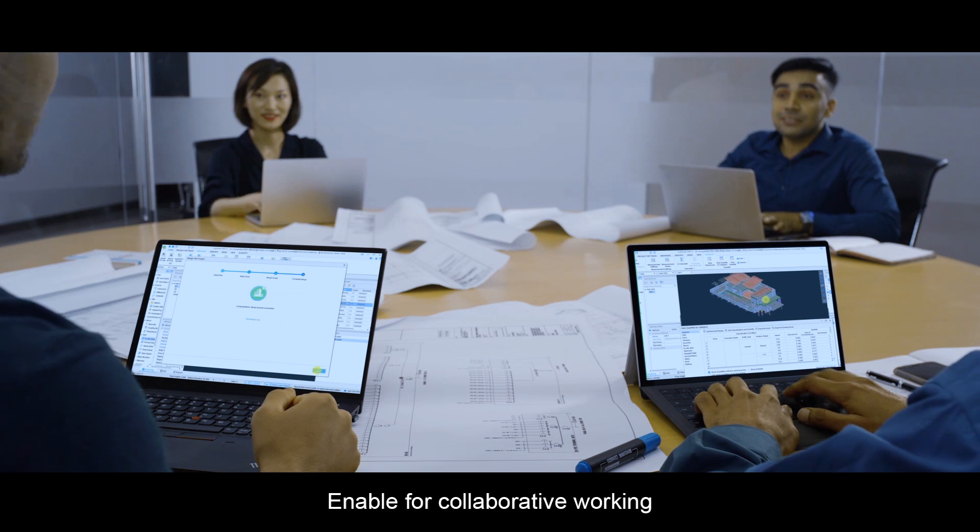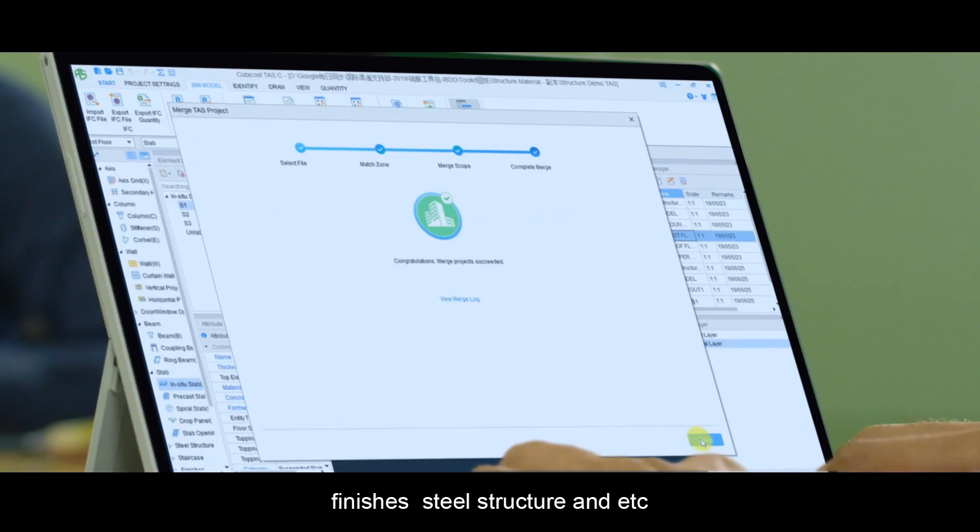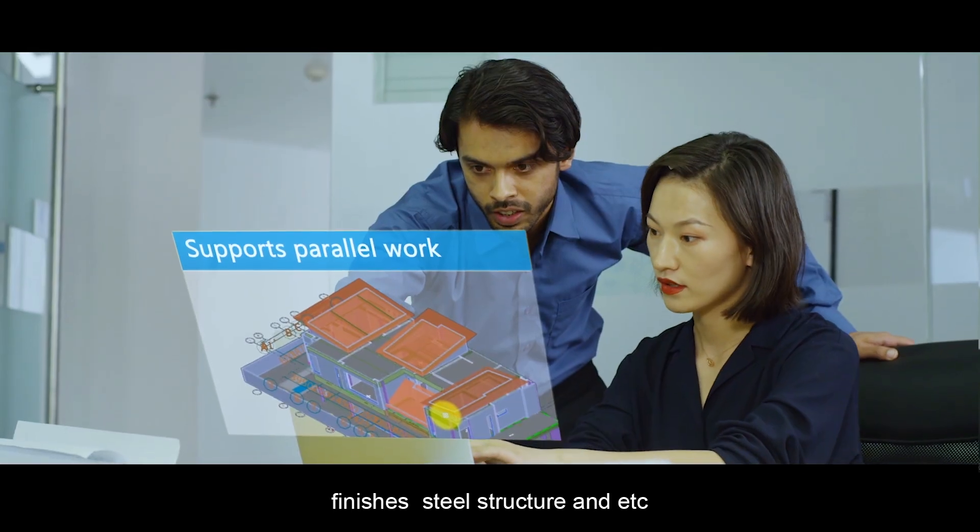Enable for collaborative working with multiple modules such as building components, finishes, steel structure, and etc.